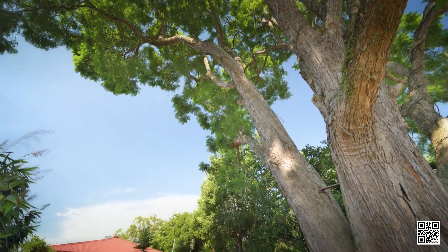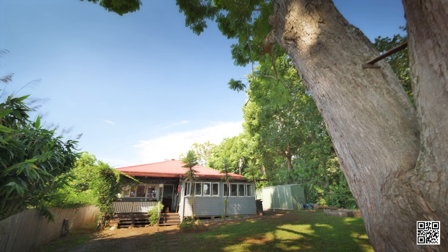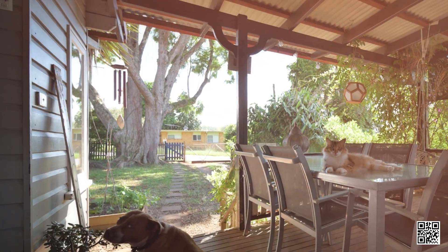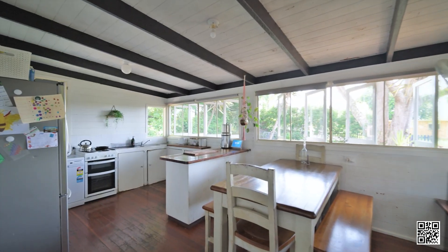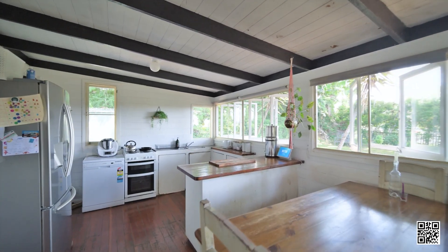A beautiful jacaranda frames the entrance to your home. Entertain or simply sit and relax on your covered deck with that calming vista. The kitchen and dining room are open plan with a leafy outlook.